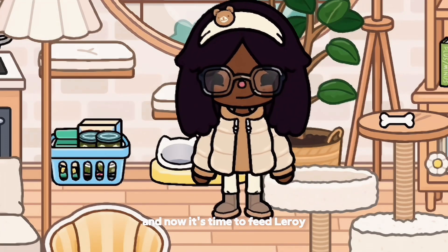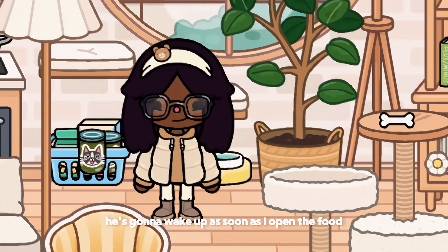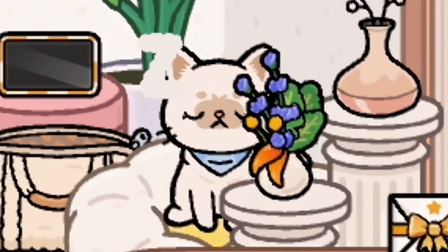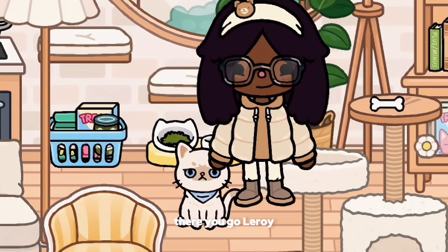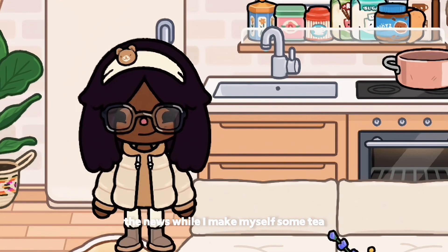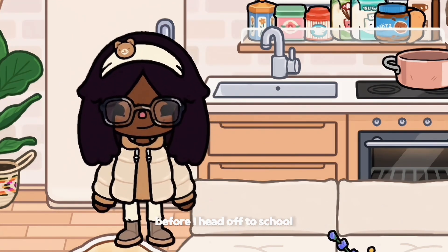And now it's time to feed Leroy — he's gonna wake up as soon as I open the food. There you go, Leroy. And now what I like to do is turn on the news while I make myself some tea before I head off to school.